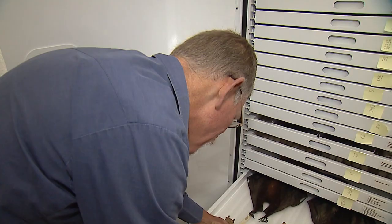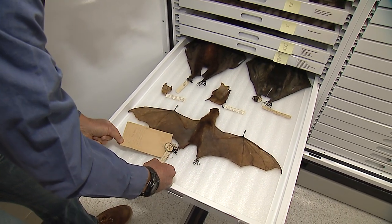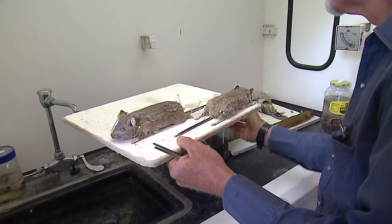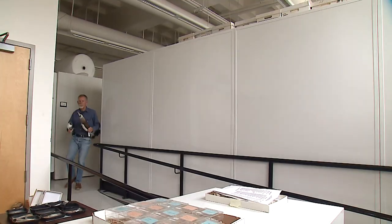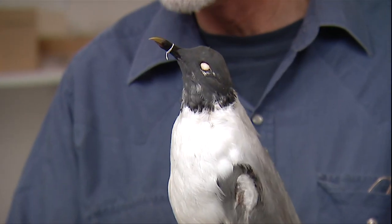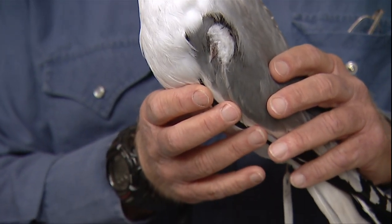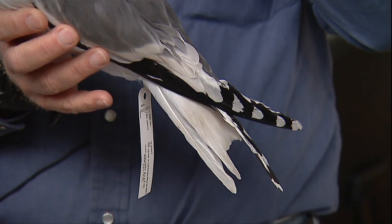Someone fighting in World War II took time to document the biodiversity of Guadalcanal. People bring the museum dead birds and animals that they find, and Unit has to decide if the specimen is worth keeping — if it tells a new story. For example, a gull that struck the new Sunrise Power Link helped reveal a migration no one knew about: Sabine's gulls apparently come up through the Gulf of California and then cross over.